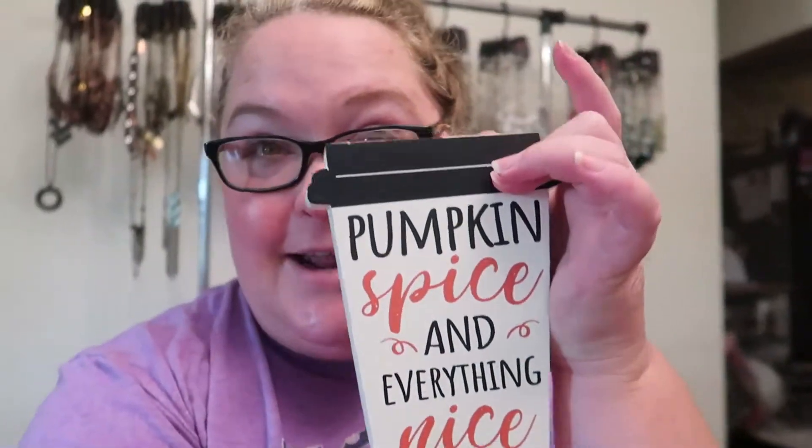I bought a new thing — I don't know where it's gonna go yet but I'm very excited. Come along with me as I figure out where to put fall things. I've got to declutter, and this is really a good declutter right now. I just don't know what to do with things.